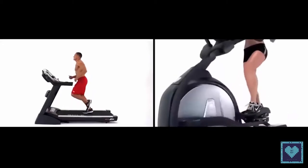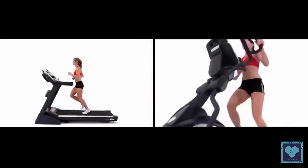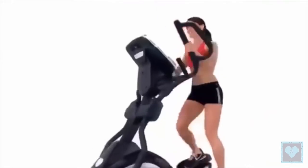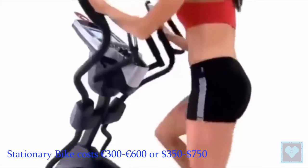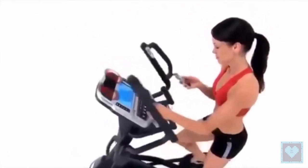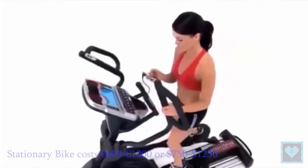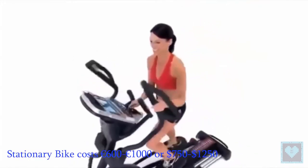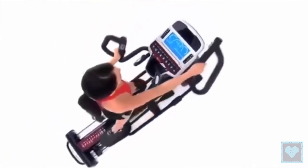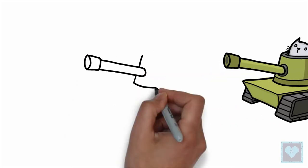The elliptical trainer is larger — about 1 meter 50 cm long, 60 cm wide, and 1 meter 60 cm high. As for price, high quality exercise bikes come in around 300 to 600 euros (350 to 750 US dollars), while elliptical bikes are around 600 to 1000 euros (750 to 1250 US dollars). So the choice is completely yours, but both will work out for you.